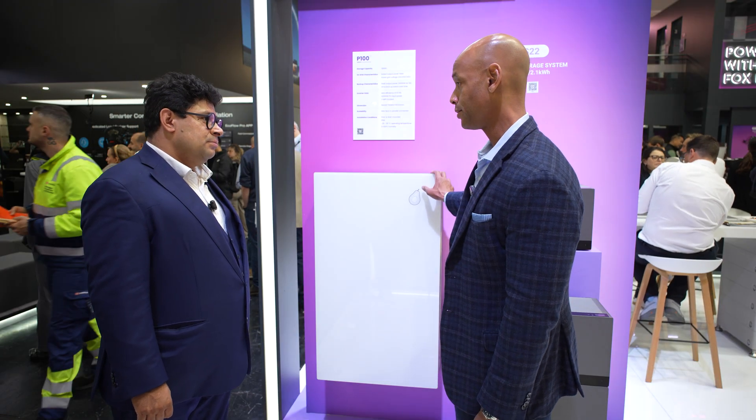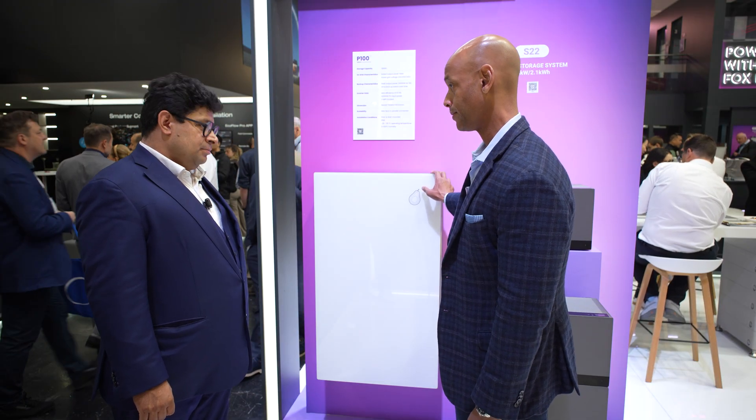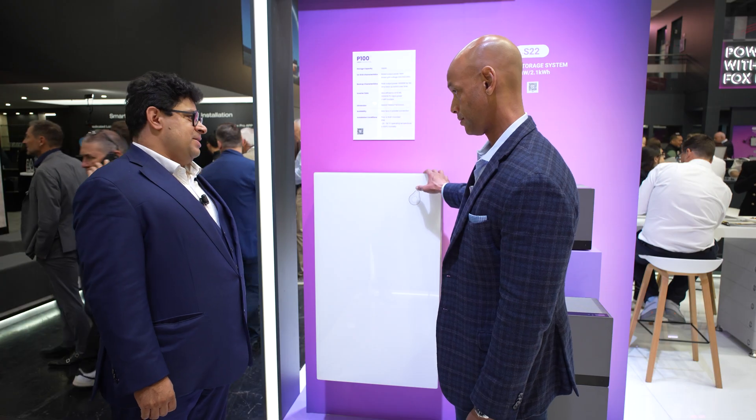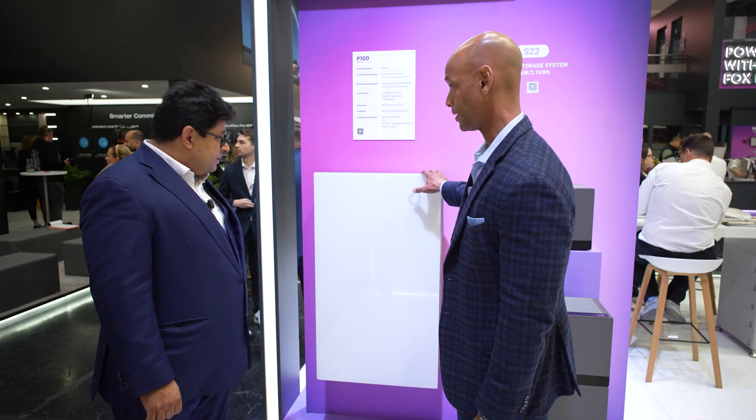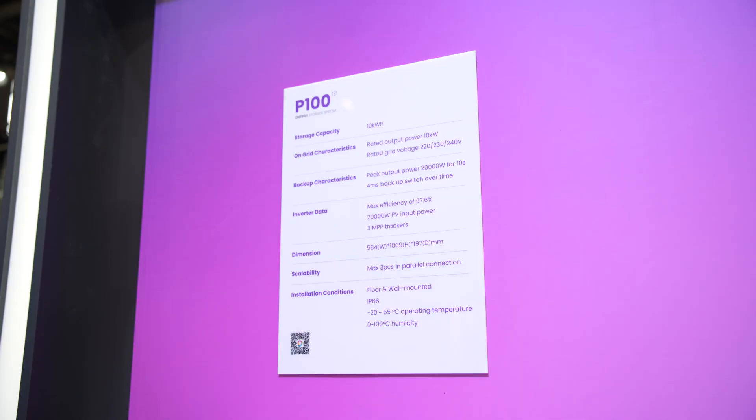I understand this product is going to be introduced to the UK market first — is that correct? Yes, that is correct. And this battery can be installed both outdoors and indoors? Yes, this is for outdoors and indoors — we have the EP65 rating, so you can have full integration and installation flexibility.